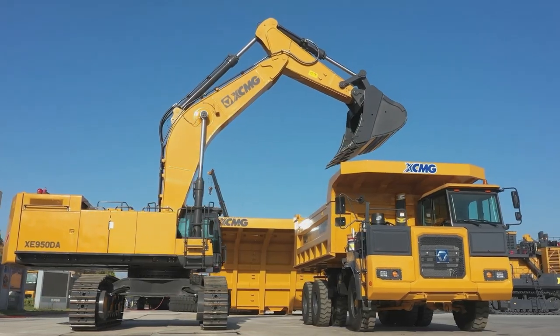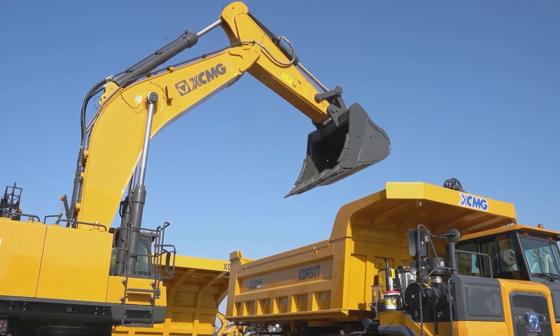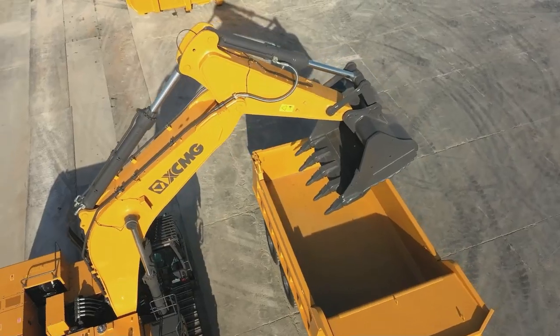The complete combination of the XE950DA mining excavator and XDR18T mining dump truck is a star partner — a truck can be filled with 7 buckets.